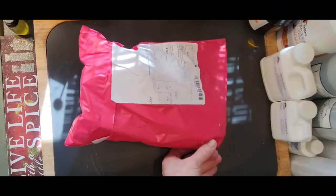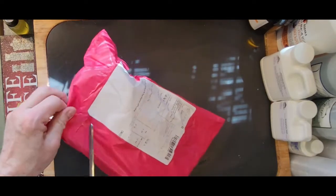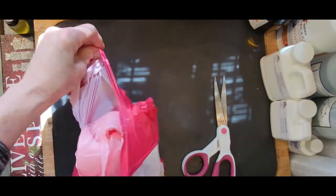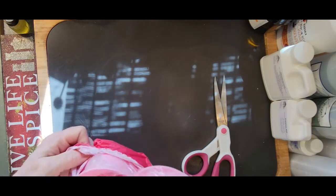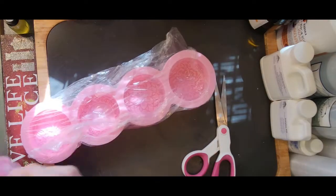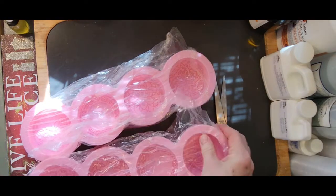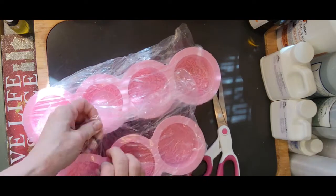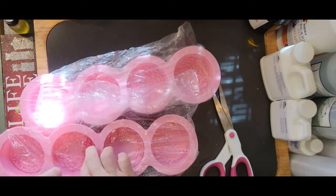Hey everybody! Welcome to this Mailbox Minute. We've got some stuff to get into and I think these are molds. I always get excited about molds even though I have like a hundred thousand molds. Oh these are so pretty! I don't remember when I ordered these but they're gorgeous aren't they? Let me show you.